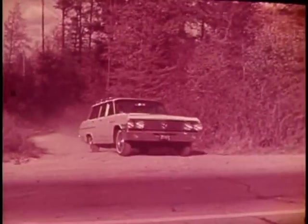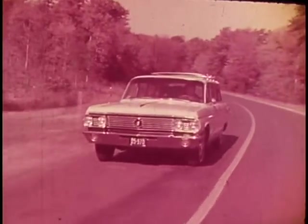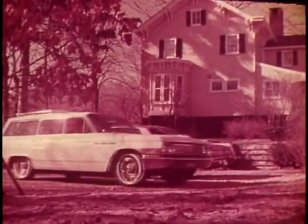More comfort, too. And of course, a LeSabre's big Wildcat engine takes to the highway like those pointers of mine to an open field. Yes, a LeSabre is quite an automobile. And the surprising thing is, most people don't know it costs just a little more than one of those low-priced cars. Can't see why anyone would pay the price of a Buick and not get one.